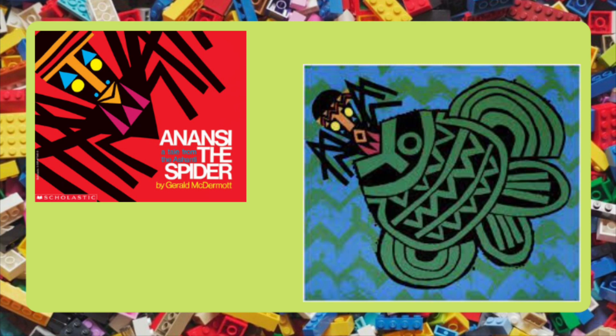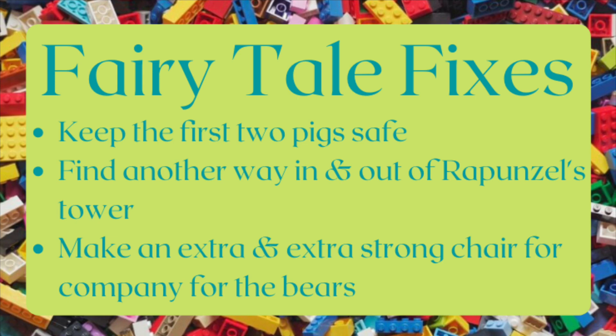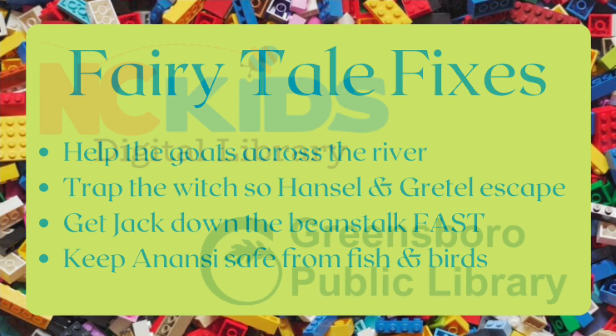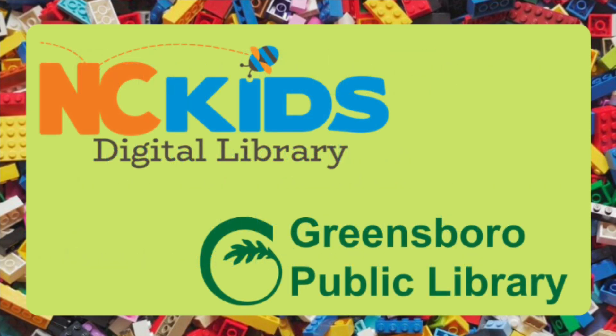Anansi the spider has an adventure and first is swallowed by a fish and then picked up and flown off with a bird. His sons have to rescue him — can you come up with a way to keep Anansi safe from birds and fish? Your challenge this month is to help these fairy tale folk out of their fixes. Building toys give great opportunities to use your imagination and they help with your fine motor skills, which are important for writing and drawing, so we encourage you to build with your building toys.